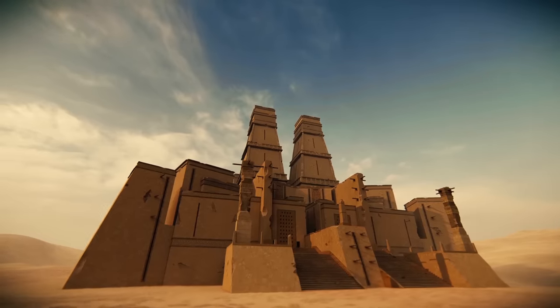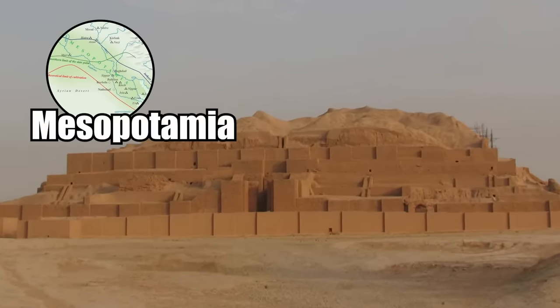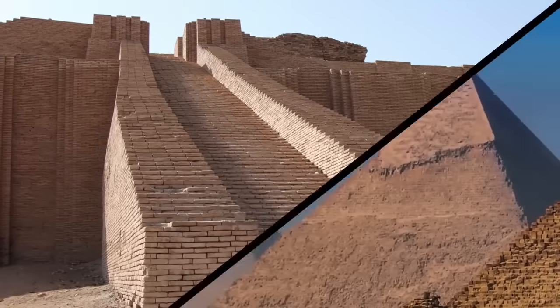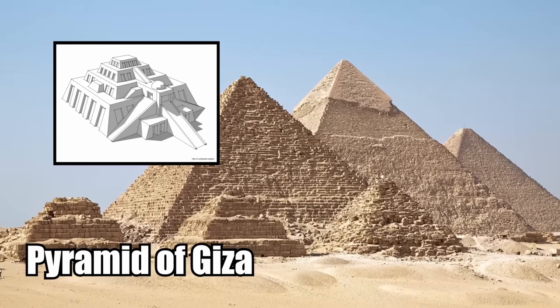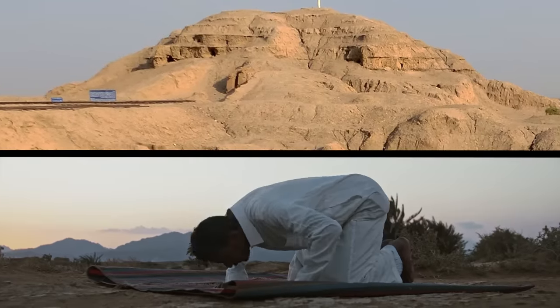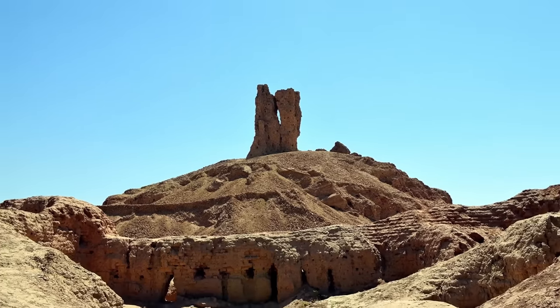What's a ziggurat, you ask? It's a unique building that was only ever constructed in Mesopotamia, specifically in what is today Iraq and Iran. Ziggurats are very similar to pyramids, though they are smooth and tiered. Picture the Great Pyramid of Giza had it been built straight up with multiple levels. These impressive buildings weren't used as tombs but as places of worship. They rose high in an attempt to be closer to the realm of the gods.